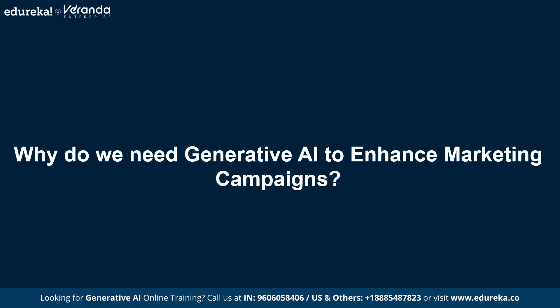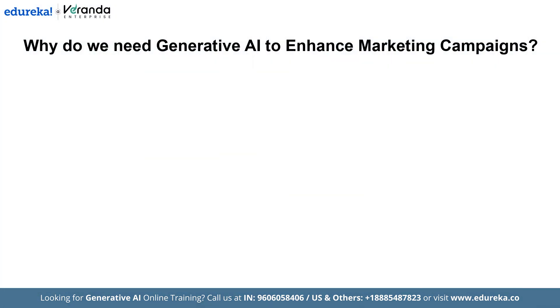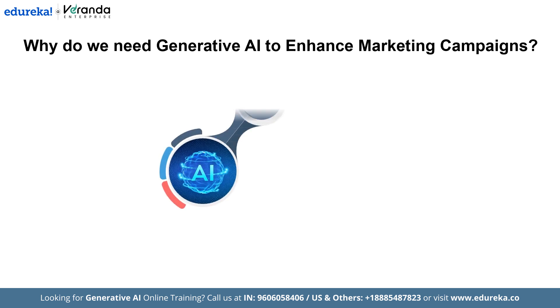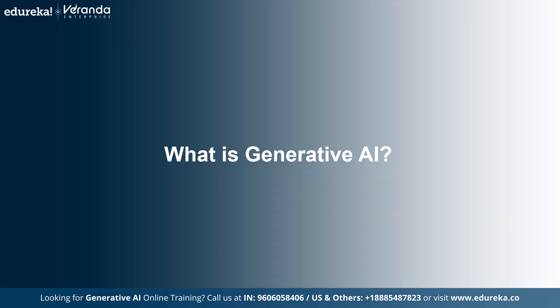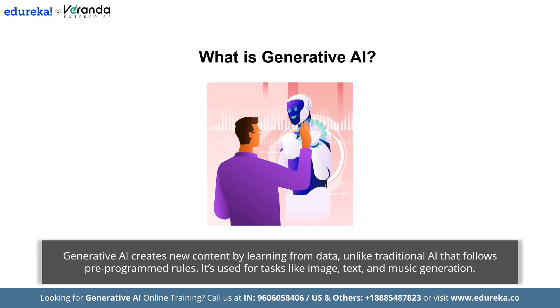But why do we need generative AI to enhance marketing campaigns? Generative AI enhances marketing campaigns by improving personalization, automating creative tasks, and optimizing targeting strategies. It saves time, boosts engagement, and ensures higher ROI by creating tailored content, streamlining workflows, and delivering data-driven insights. Generative AI is a subset of artificial intelligence that focuses on creating new content or ideas rather than simply analyzing existing data. Unlike other types of AI that rely on pre-programmed rules or patterns, generative AI uses algorithms to learn from data and generate new outputs. This technology is often used in tasks such as image generation, text generation, and even music composition.